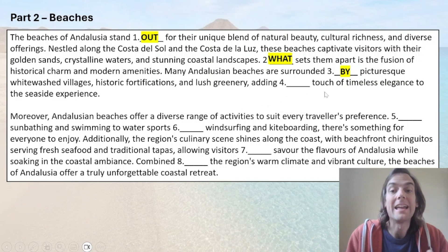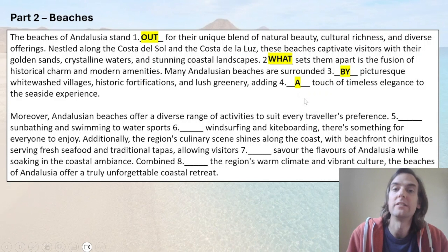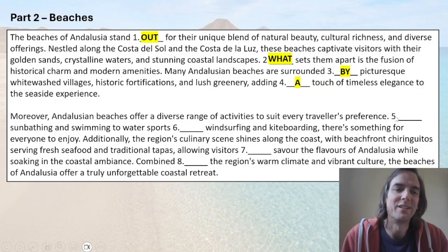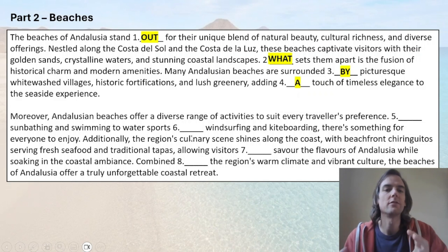Number four: 'a touch' — this is a nice one because normally we see 'touch' as a verb, but here we need to use it as a noun. If you understand the sentence: all of this scenery 'adds a touch of elegance' to the seaside.